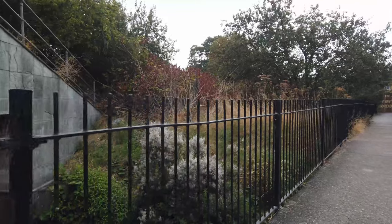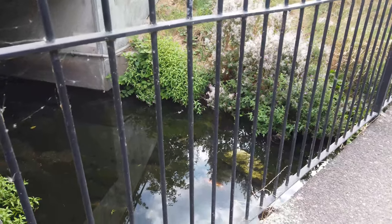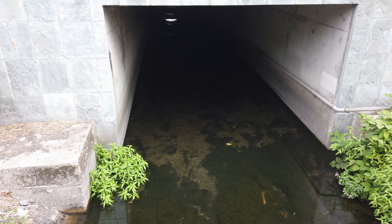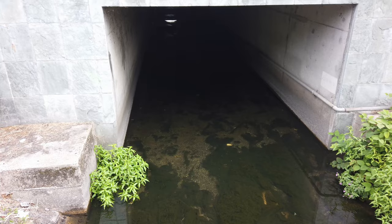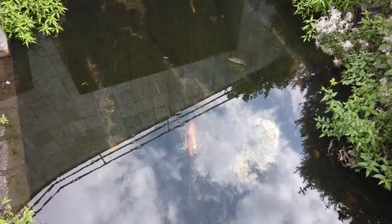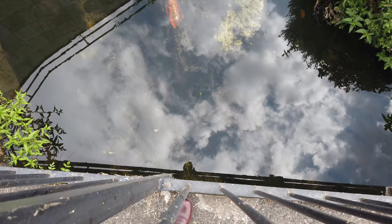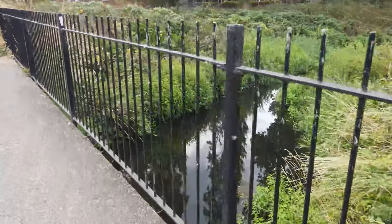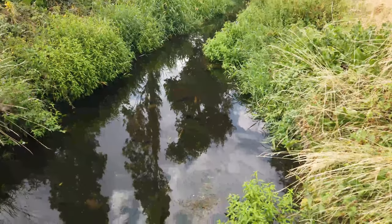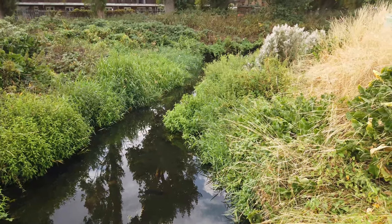And here we are — this is our first view of the Maize Brook itself, coming out from the other side of the A13. The Maize Brook now continues along the north side of the Thames View Estate, on the other side of the bridge, and we're going to try and follow it down.